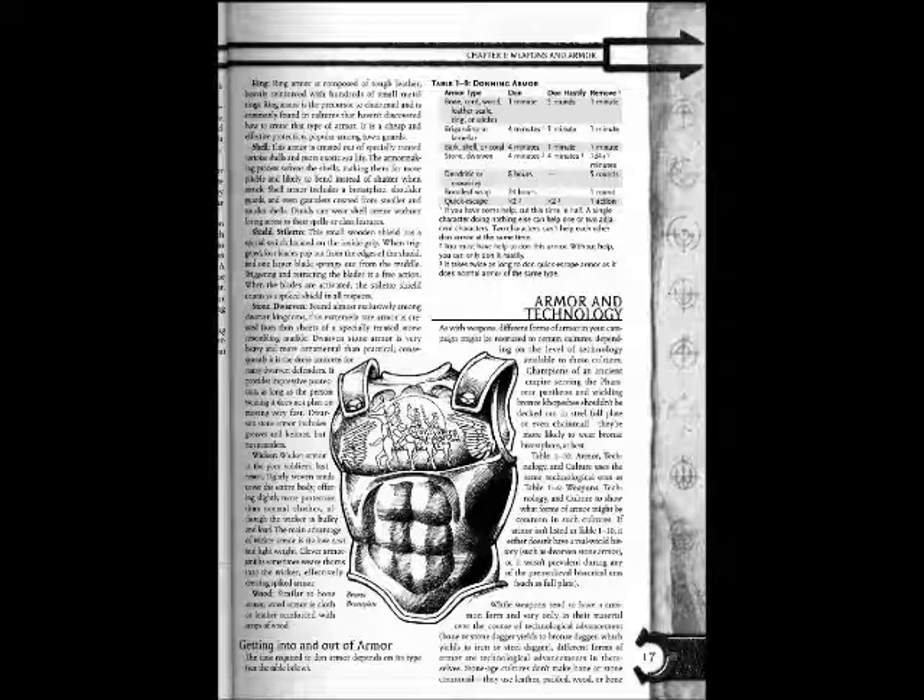Shield Stiletto: This small wooden shield has a special switch located on the inside grip. When triggered, four blades pop out of the edge of the shield and one larger blade springs out from the middle. Triggering and retracting the blades is a free action. When the blades are activated, this stiletto shield counts as a spiked shield in all aspects.